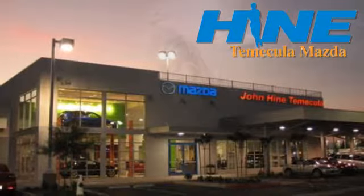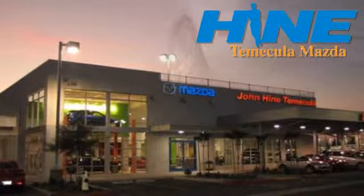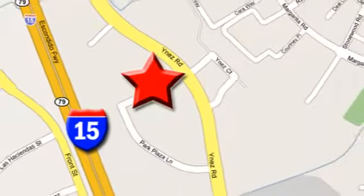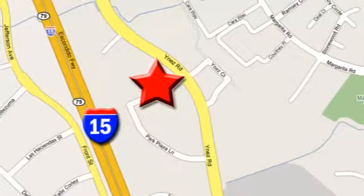Service, selection, and value. That's John Hine Temecula Mazda. We're conveniently located at the corner of Inez and DLR in the Temecula Valley Auto Mall. I got mine at Hine. Get yours today.